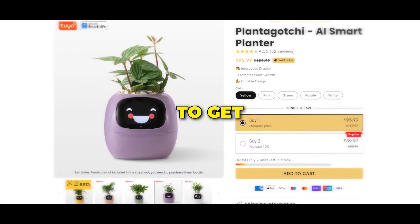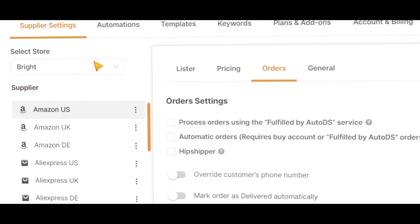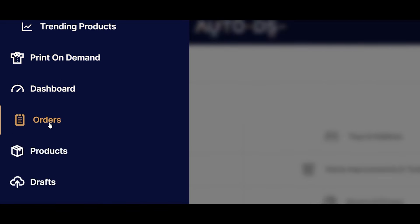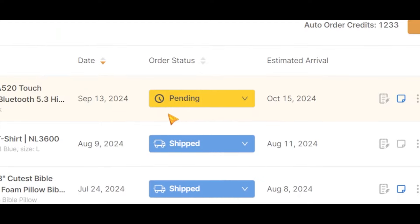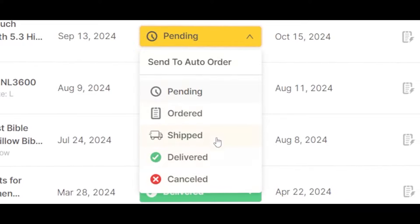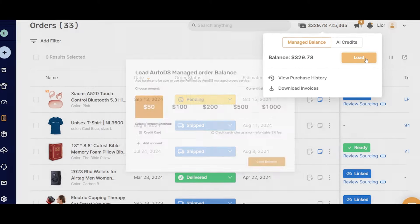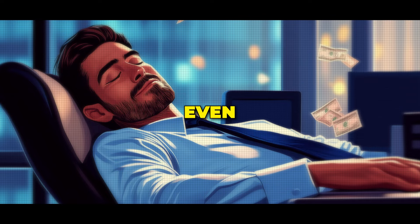I also recommend checking out your competitors to get inspiration from what they've done. Now let me show you how to fulfill your orders. The first thing I recommend is enabling the auto fulfillment option inside your AutoDS account — this will save you hours as AutoDS will automatically fulfill your orders without you lifting a finger. Once an order comes in, you will see it in the orders section with different order statuses. Orders start in pending status, and since we've enabled automatic fulfillment, the status will automatically update as the product is ordered, shipped, or delivered, with tracking details added automatically. To enable this automation, you'll need to purchase auto order credits, as each order costs one credit, and make sure to load your balance. This process will save you a ton of effort, as your orders will be fulfilled even while you're sleeping.